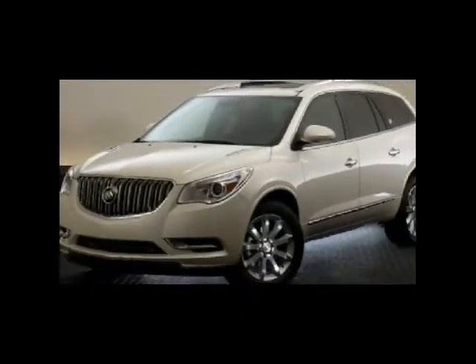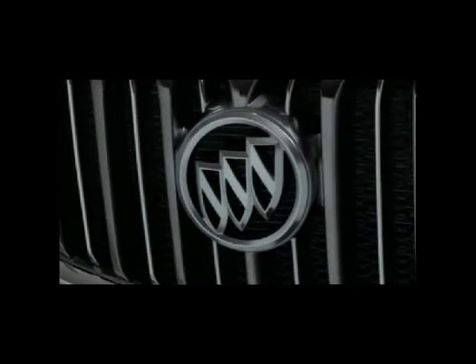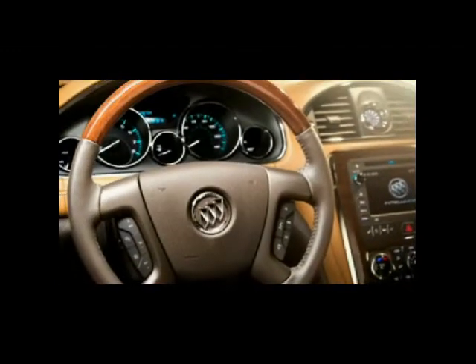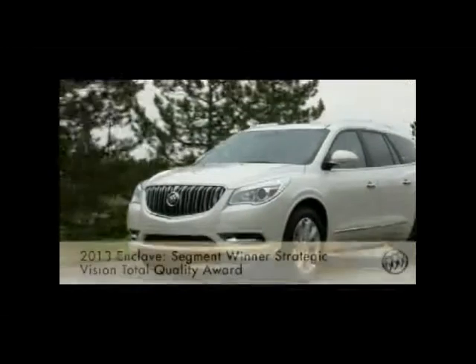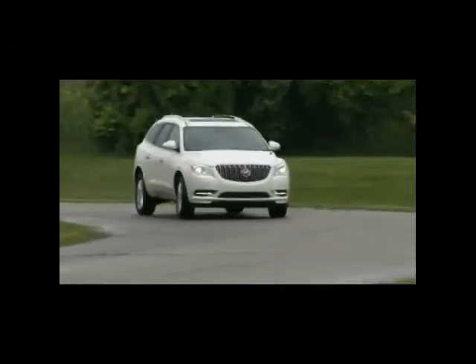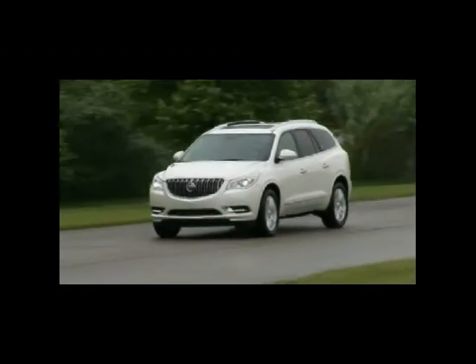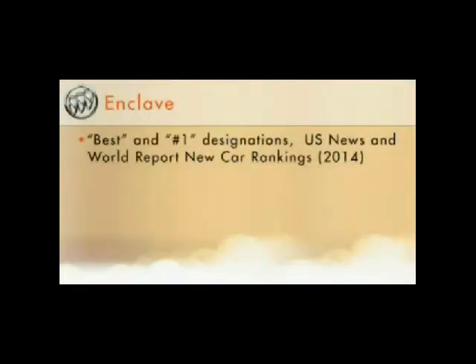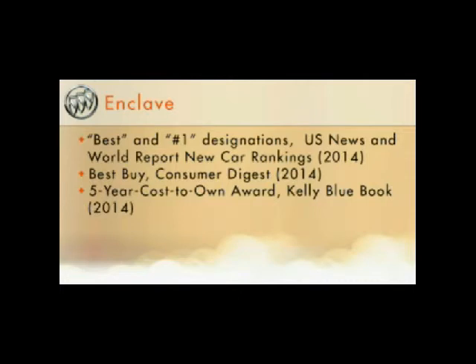Quality is an important purchase consideration for Enclave buyers, and Enclave delivers with an award-winning pedigree. Its award-winning legacy includes the Strategic Vision Total Quality Award for its segment in 2013, beating the Lexus RX 350, Mercedes-Benz GLK Class, and Lincoln MKX. The 2014 Enclave earned multiple Best and Number One designations from U.S. News & World Report's New Car Rankings, a Consumer Digest Best Buy designation, and Kelley Blue Book's 2014 Five-Year Cost-to-Own Award for the Full-Size Luxury SUV Crossover Category.